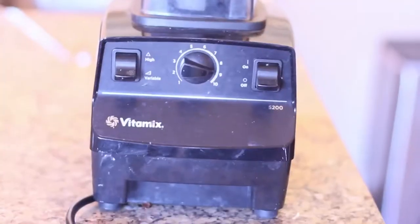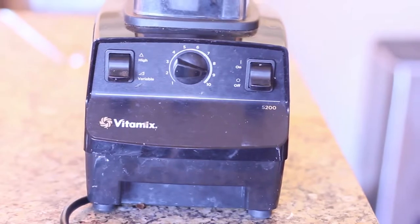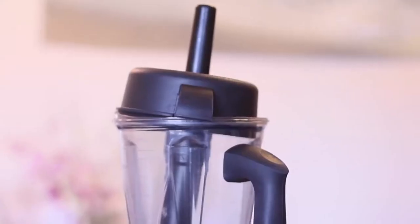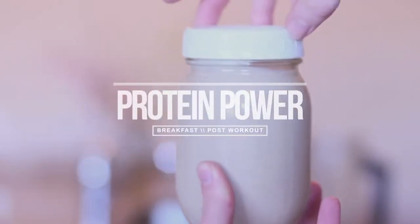My favorite blender is the Vitamix 5200. It is a bit pricey but it will last you forever — and yes, look how filthy that is, I use this every single day. I'll leave a few other blender options in the description below.